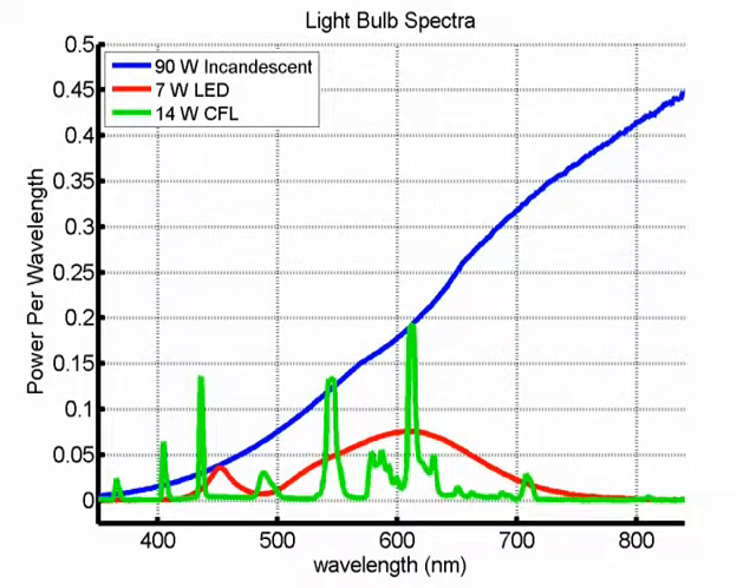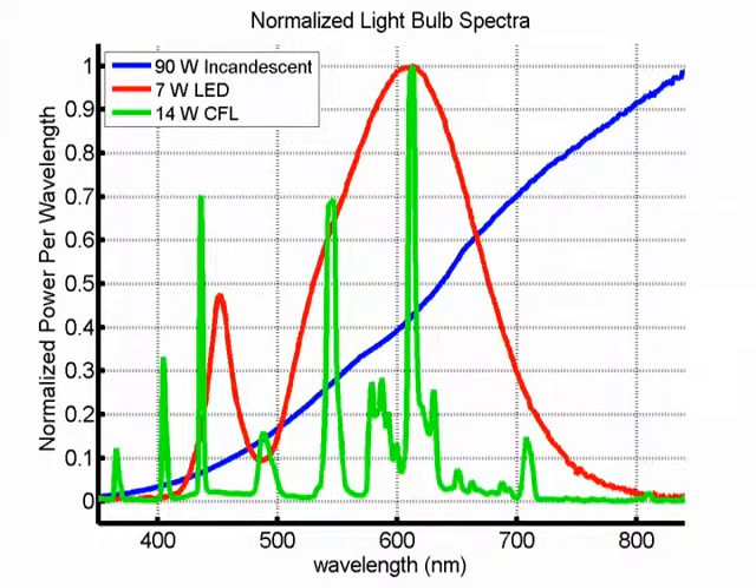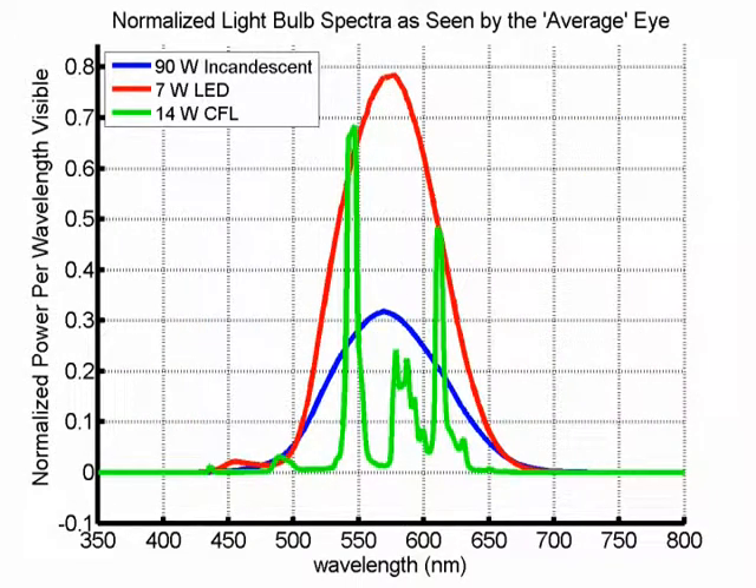If we measure the wavelengths generated by each light source in absolute power terms, we get this graph. The 90 watt incandescent clearly produces the most light, but most of this light is generated outside the range of wavelengths visible to the human eye. If we normalize the bulb spectra to their individual maximum values so all plots share the same data range, it is easier to compare the bulb's spectral content. The LED, unlike the CFL, has a smooth spectrum which closely matches the wavelengths our eyes respond to, without wasting too much light where we can't see. The 90 watt incandescent slowly increases the power of its light as the wavelength increases in length.